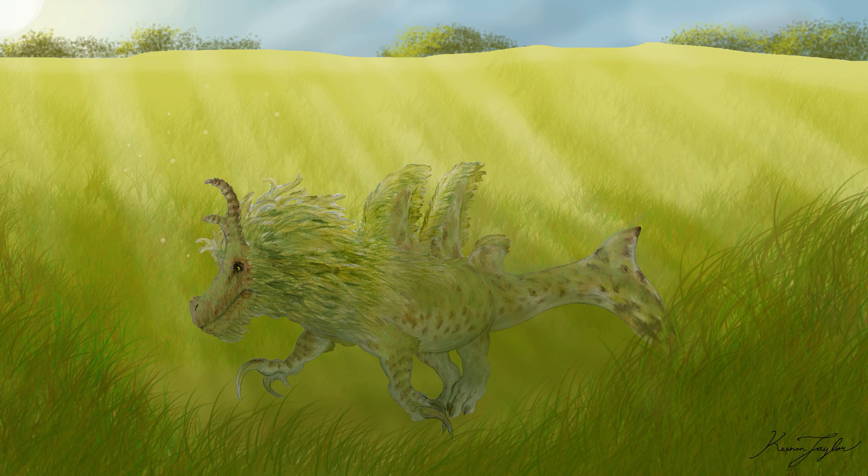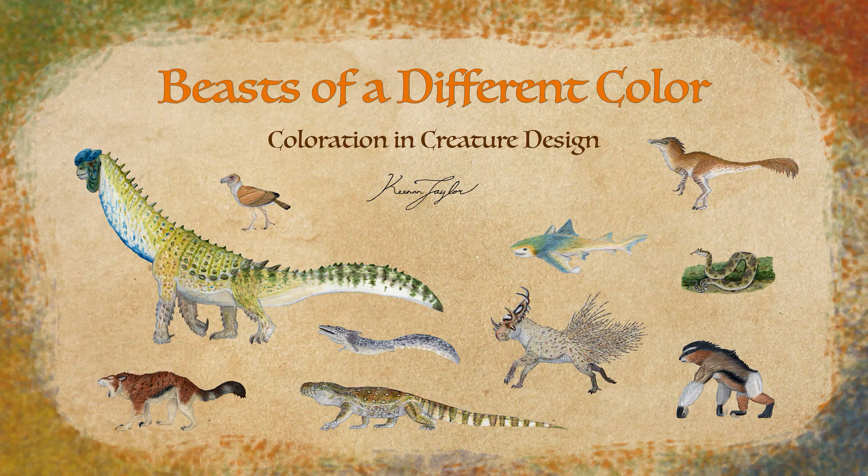In plants, coloration can play a much wider role, such as in photosynthesis, where red light is absorbed and green light is reflected. When designing creatures, especially while using the natural world as inspiration, these are factors that I like to keep in mind.